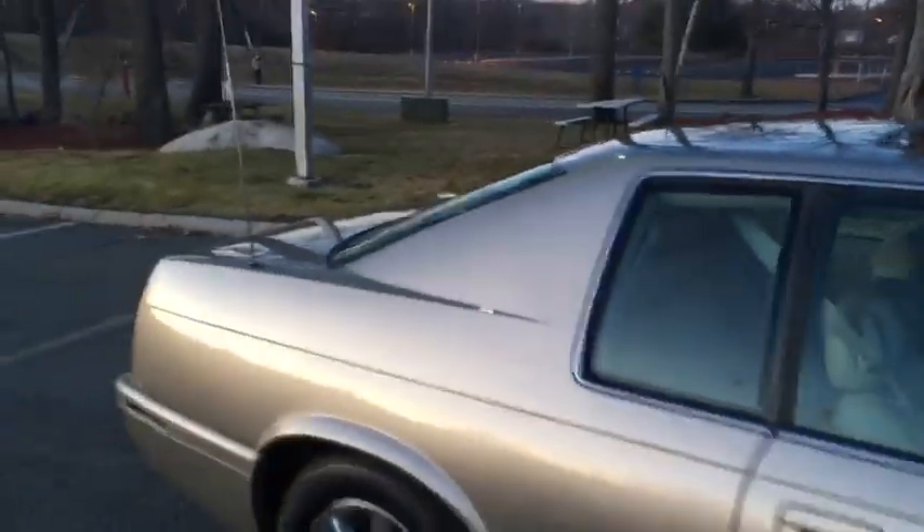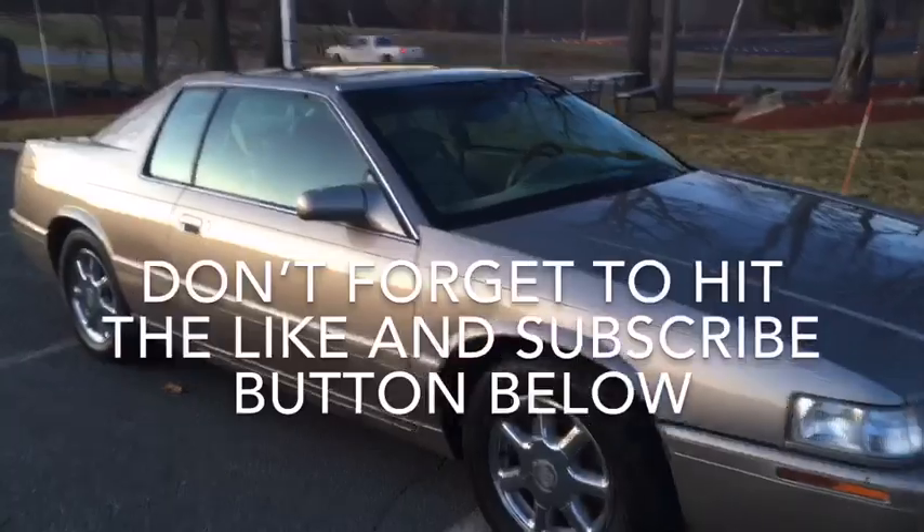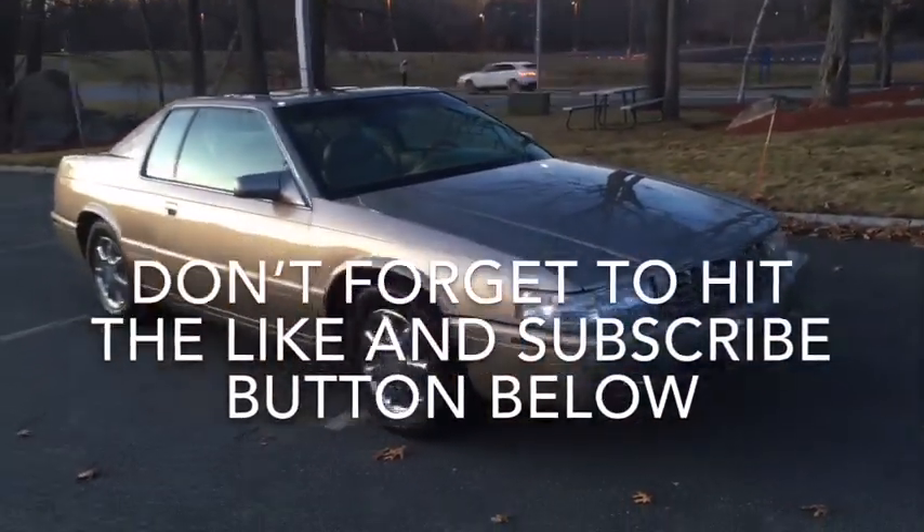I think these cars will be future collectibles — don't hold me to it! One of the last two-door Cadillacs ever built, and they're beautiful. What a beautiful car.